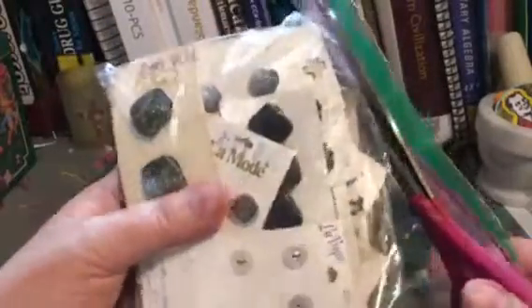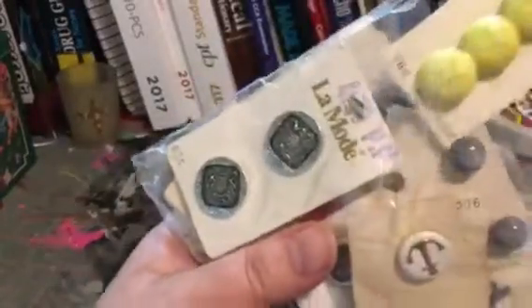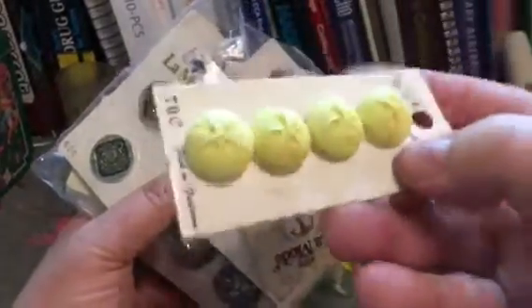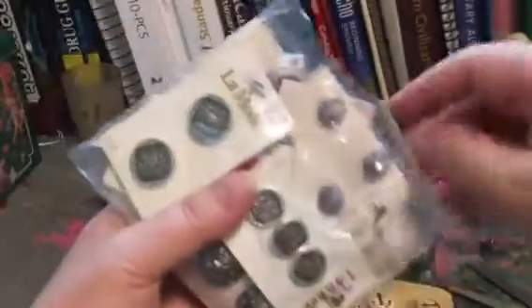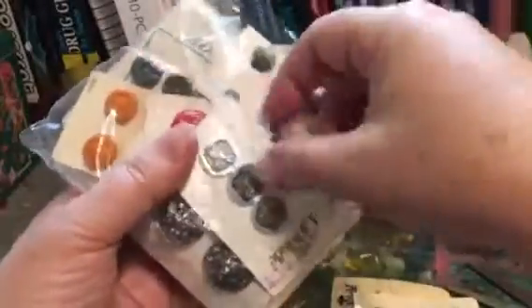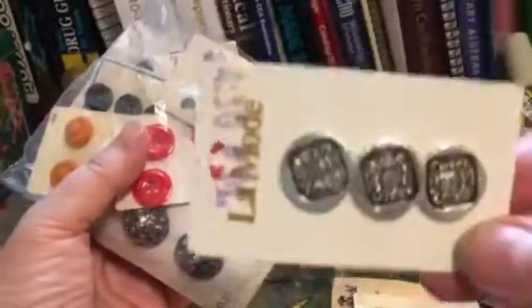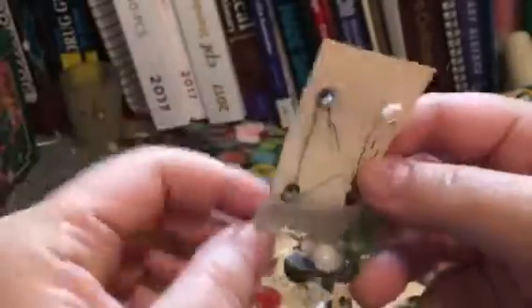Anyways, I got this bag of vintage buttons at the flea market today and it was six dollars for the whole bag. That was a pretty good deal because it's full of pretty much vintage buttons and they're still carded. Six dollars was an awesome deal considering how much you pay for buttons brand new in the store — like six dollars, $4.99, or $5.99 for a single card. So this was an awesome bargain.